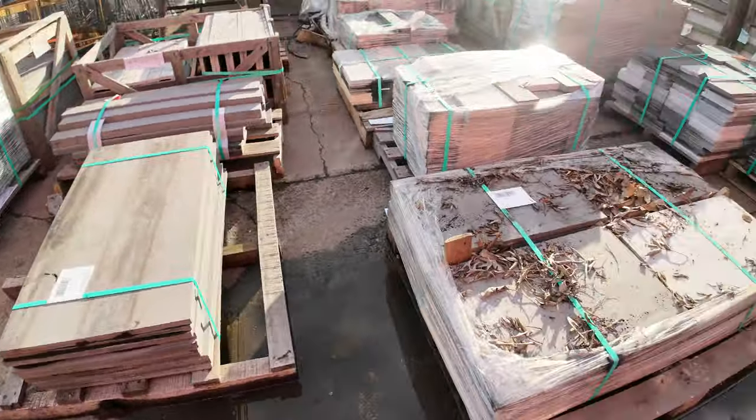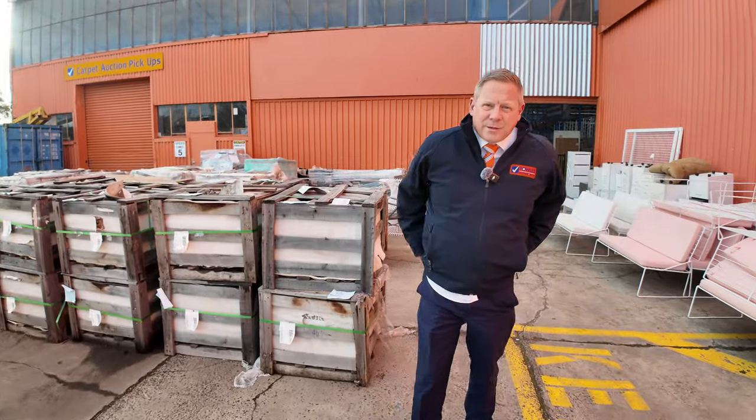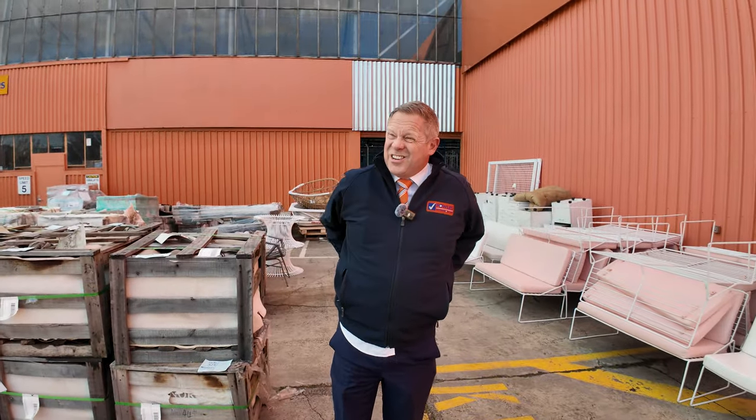There's also a big carpet auction this week, folks — huge deliveries have come in. And also a timber and building materials auction with lots of decking, treated pine, and round poles. Make sure you check out the other two videos as well. Hope to see you here tomorrow at 10am, thanks for watching.